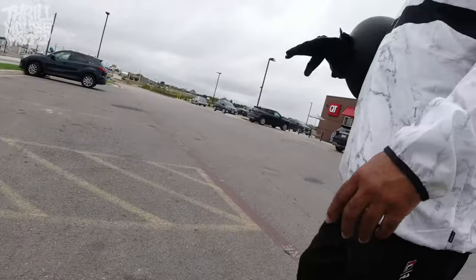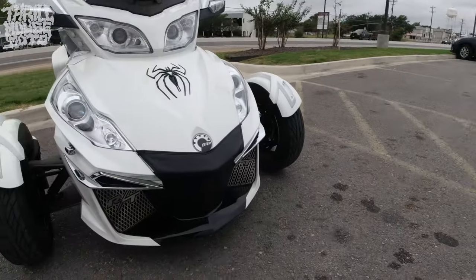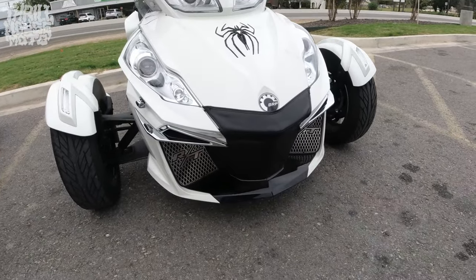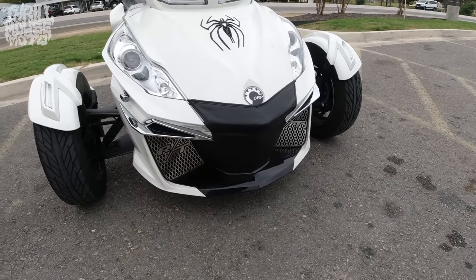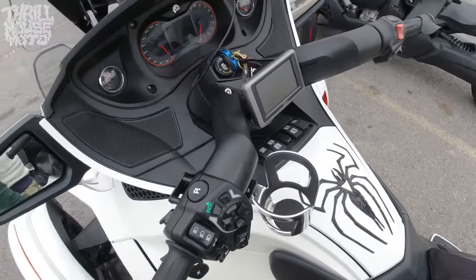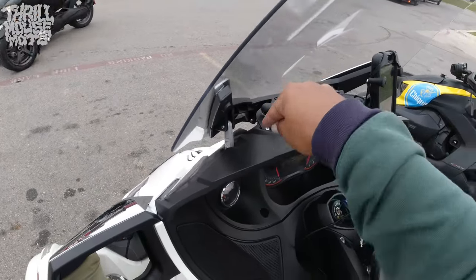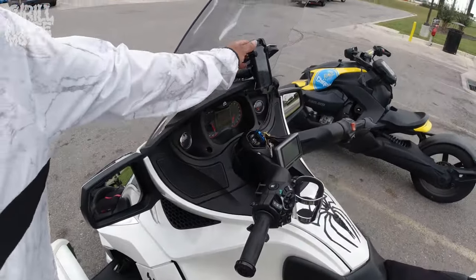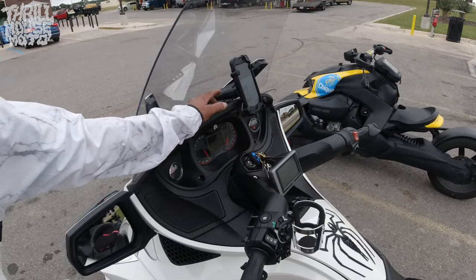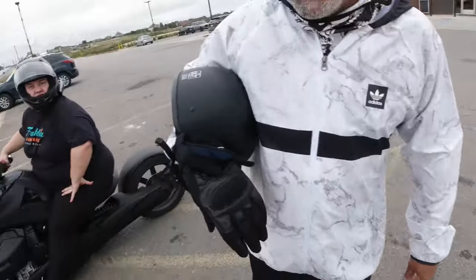It looks cool because it gives it some black, cause it was white/pearl right there before. It's white right here — the bug catcher. You have a RAM ball mount right here — two of them, yeah. You see it moves, so I had to tie it down. That's because this is long, but it has to be long.